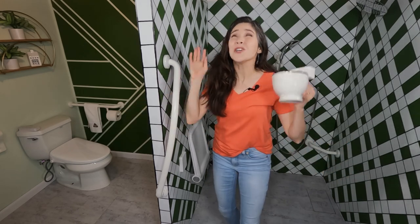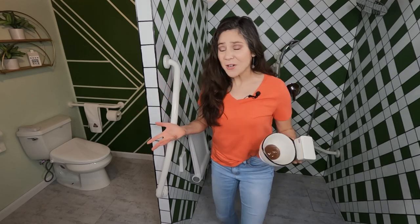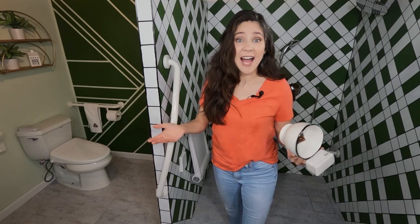Grab bars are so awesome for you! They help you safely move around the bathroom and prevent falls. Grab bars allow people to take care of themselves independently in the comfort of their home. So why do people turn their nose up to them? I found a study that had some surprising results as to why.